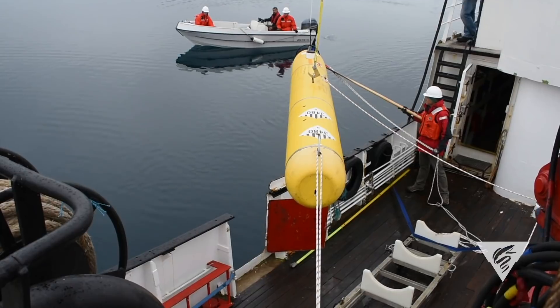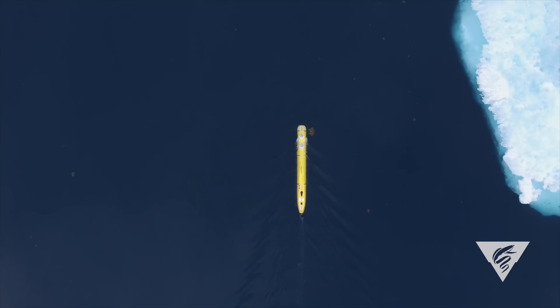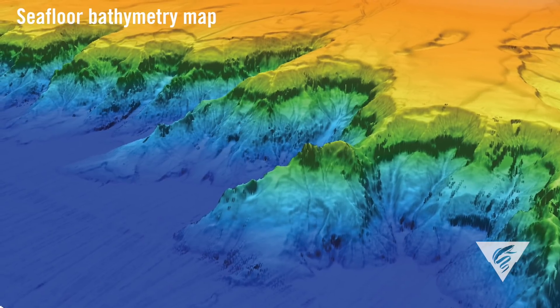To make all this possible, we developed what we called the iceberg AUV, which is very similar to the Dorado class AUV that MBARI currently uses to generate seafloor bathymetry. But the big change we had to make was outfitting that vehicle with obstacle avoidance sonars.